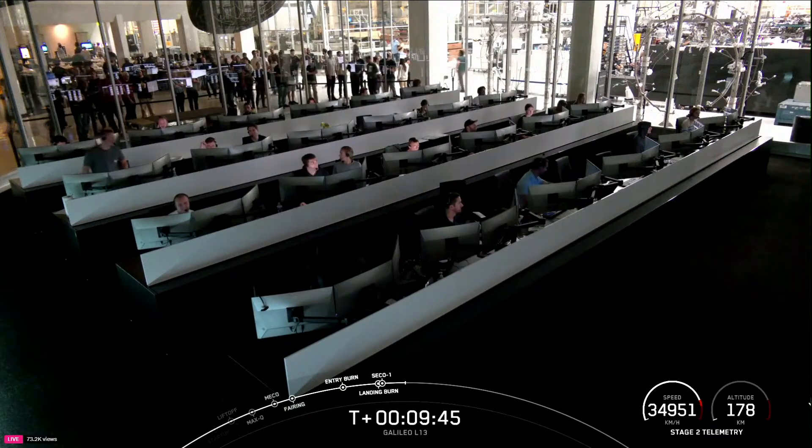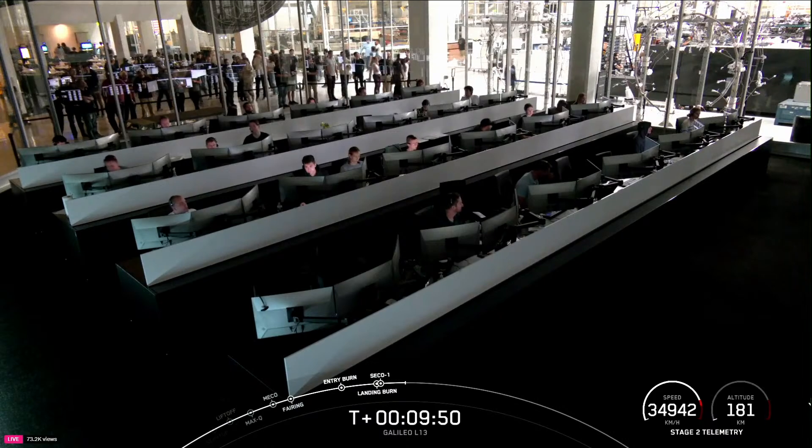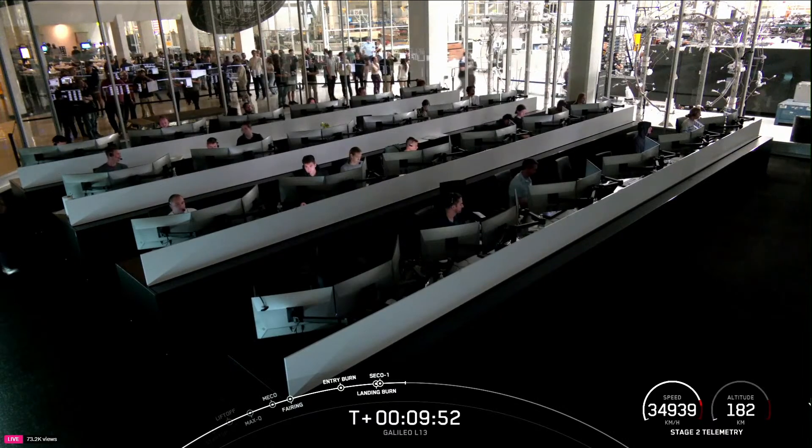A big thank you to our customer for this mission, the European Commission, and also to the Eastern Range and Coast Guard for their continued support. And of course, thank you for tuning in. We'll see you again soon.